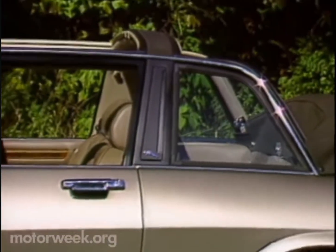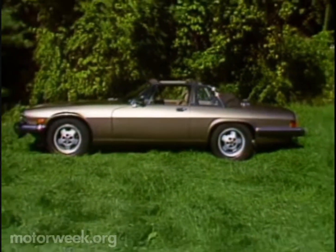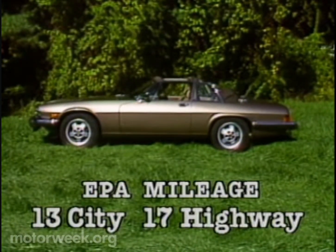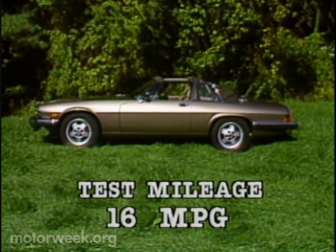On the outside, all XJSs get clear-over-color paint this year. Our only real visual complaint about the Cabriolet is its add-on-looking high-mounted stoplight. The EPA rates the Jag XJS Cabriolet at 13 city, 17 highway — low enough for a $1,500 gas guzzler tax. We managed 16 on our mixed driving loop.